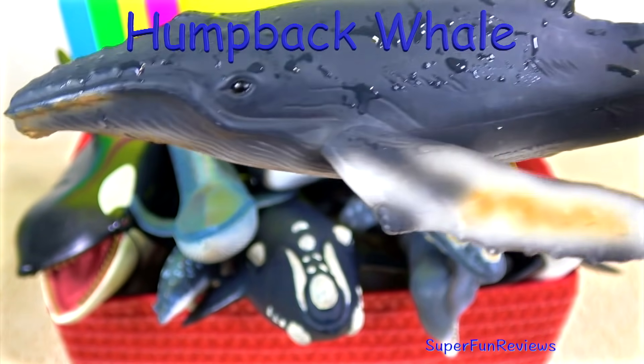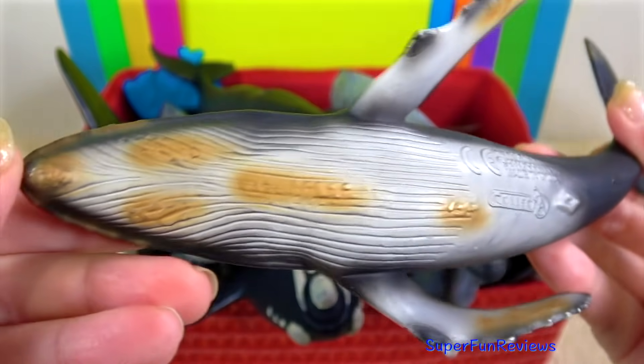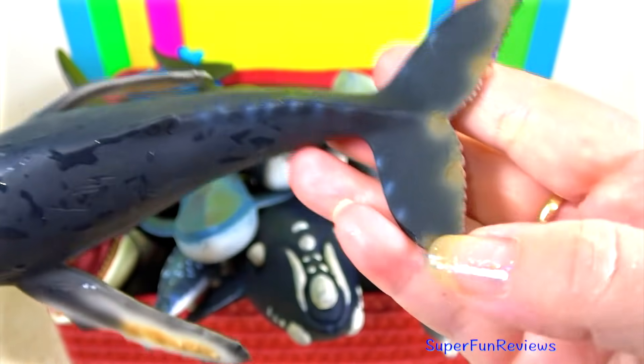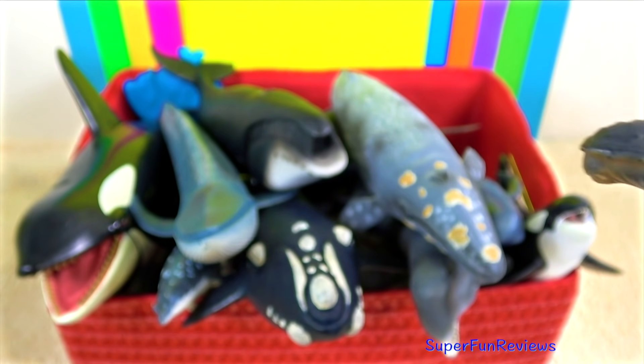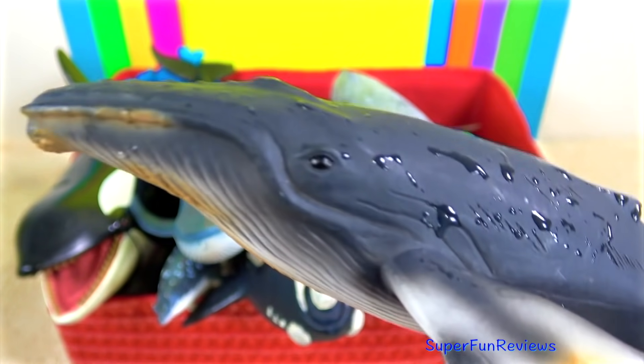The humpback whale is one of the largest animals on earth. Humpback whales are not predatory as they filter feed for tiny krill or small surface fish. They are totally harmless to people. Like all whales, humpback whales are mammals and give live birth to very large calves.